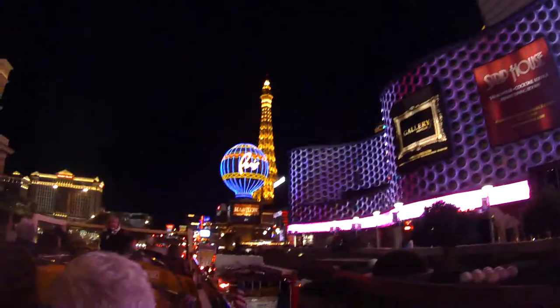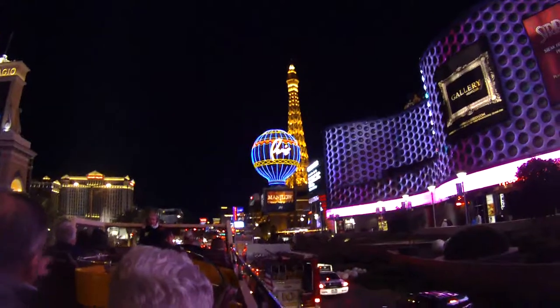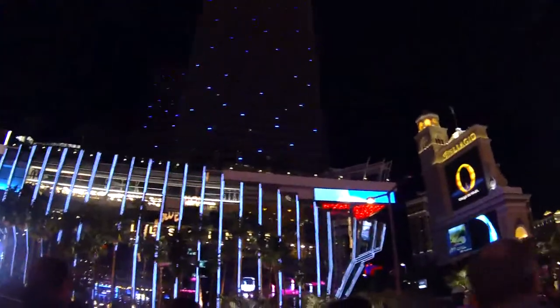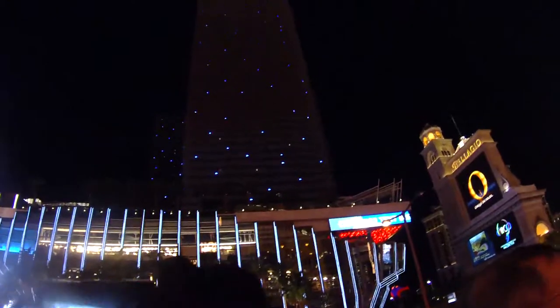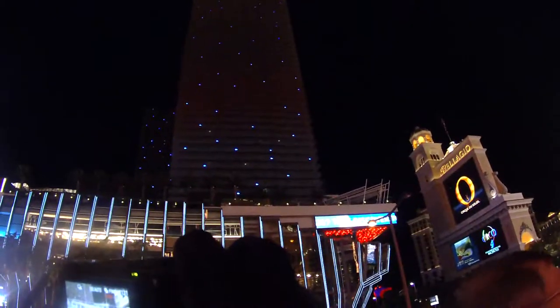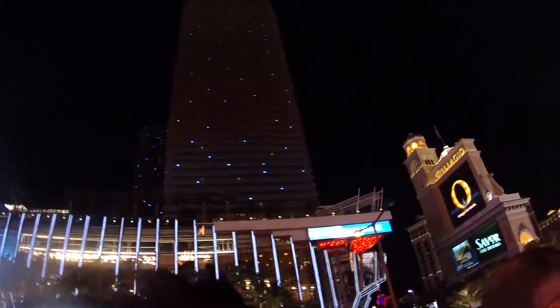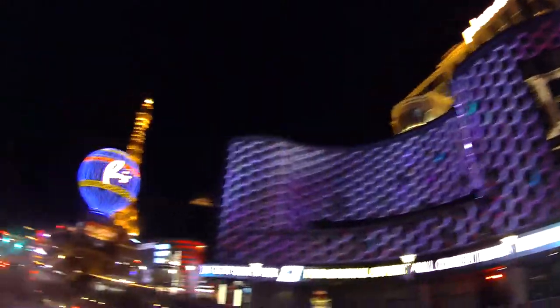The old Aladdin was owned at one time by Wayne Newton with his friend Ed Torres. Look at the lights of Paris in front of us — this is the time to see it. It's cool during the day, but at night it's just shiny. You can also see the lights on the inside of the chandelier inside of Cosmopolitan on your left-hand side.